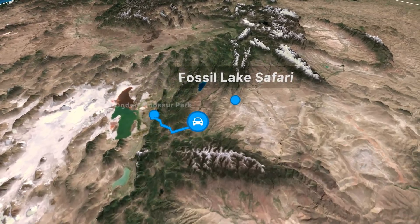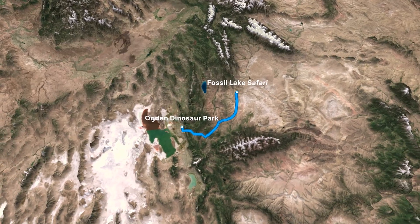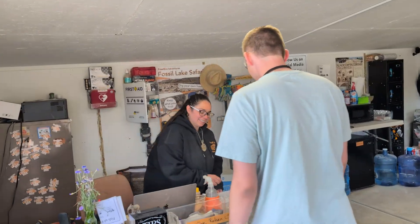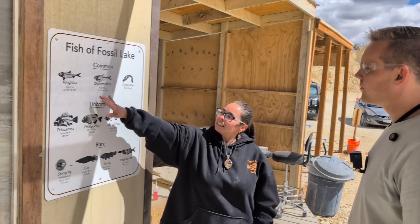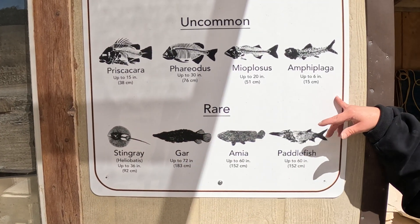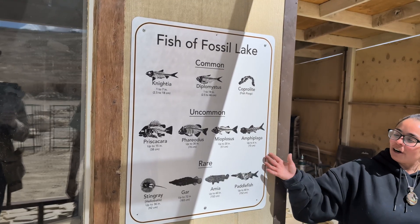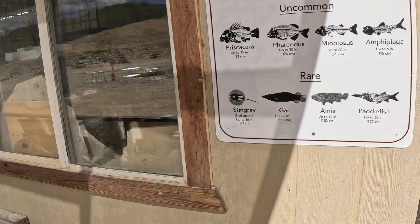While Ron's at a fossilized coral reef, I'm on my way to a prehistoric lake in Kemmerer, Wyoming. This is kind of your fish map. Your nighties and diplos are schooling fish — lots of them, lots of pieces. Then we have our uncommons: priskies, furrows, myos, amfis. Then we have our steam rays, gar, ania, and paddlefish. Those are rare for a reason — don't be discouraged if you don't find them. That's the goal though; we're going to find a gar today.